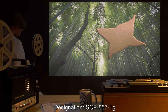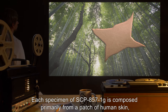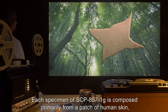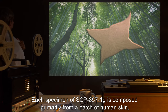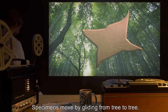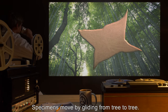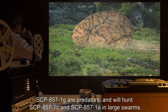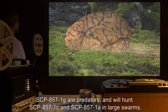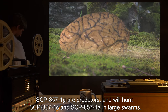Designation: SCP-857-1-G. Each specimen of SCP-857-1-G is composed primarily from a patch of human skin, with two unnatural bone growths enforcing a general shape. Specimens move by gliding from tree to tree. SCP-857-1-G are predators and will hunt SCP-857-1-C and SCP-857-1-A in large swarms.